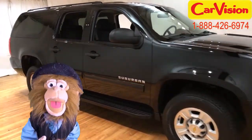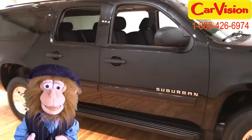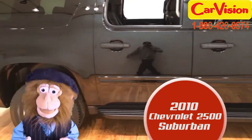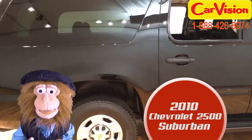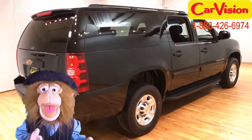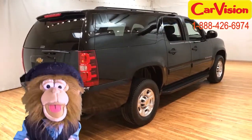Kind of getting hard to afford my big weird vitamin pills. But I'm sorely tempted by this 2010 Chevrolet 2500 Suburban. It's big enough to hold the whole family when they come to visit, which they should do more often.